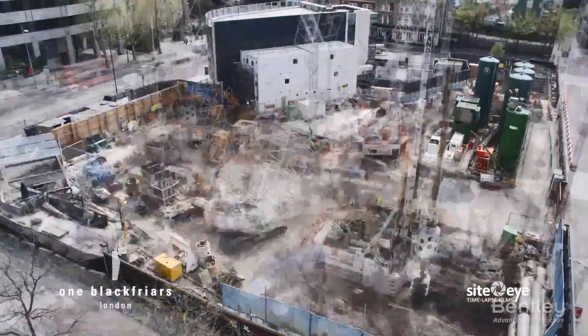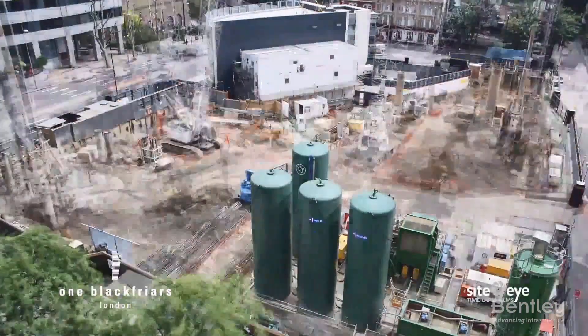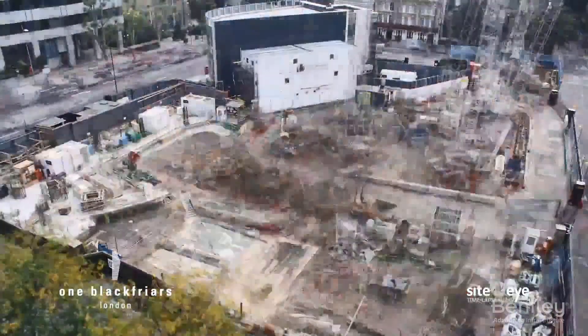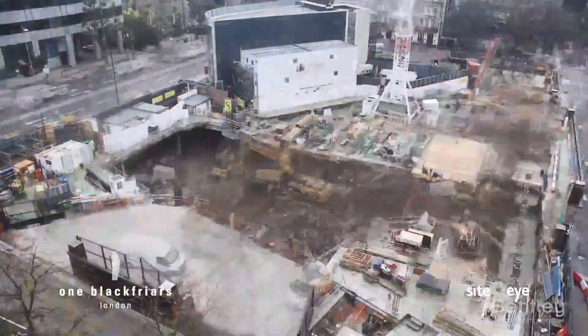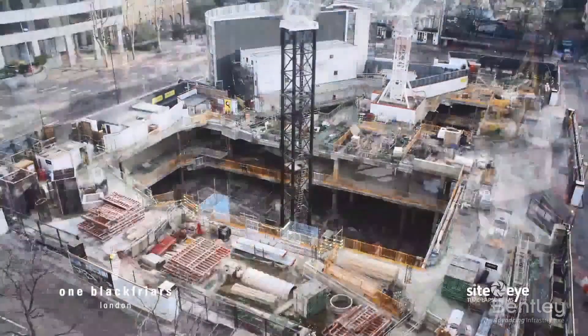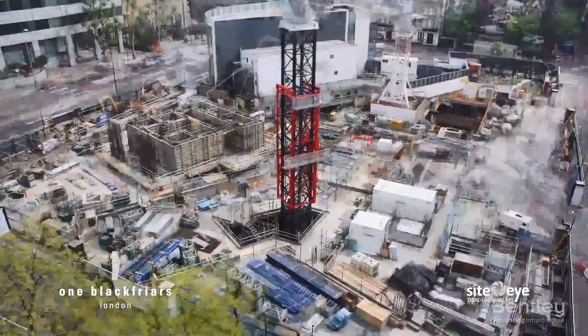WSP designed a steel-framed structure to serve as the temporary marketing suite. To support it at ground level, the team partially modeled the ground floor slab and supported the slab on plunge columns, so that the three levels of the basement could be constructed around and underneath the suite while in use. This enabled a top-down construction sequence.